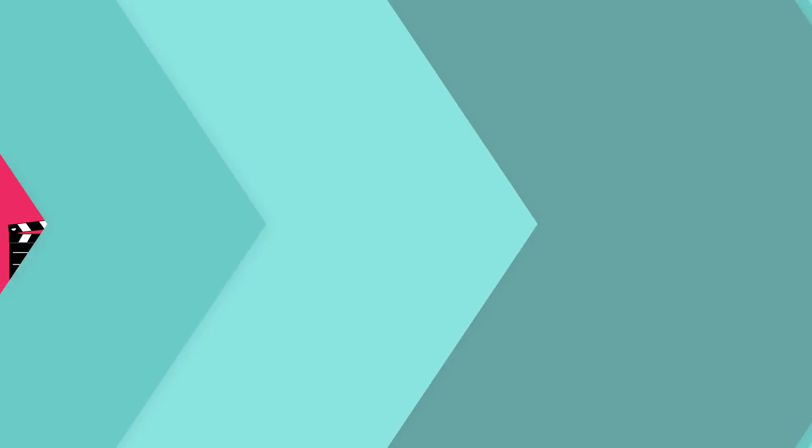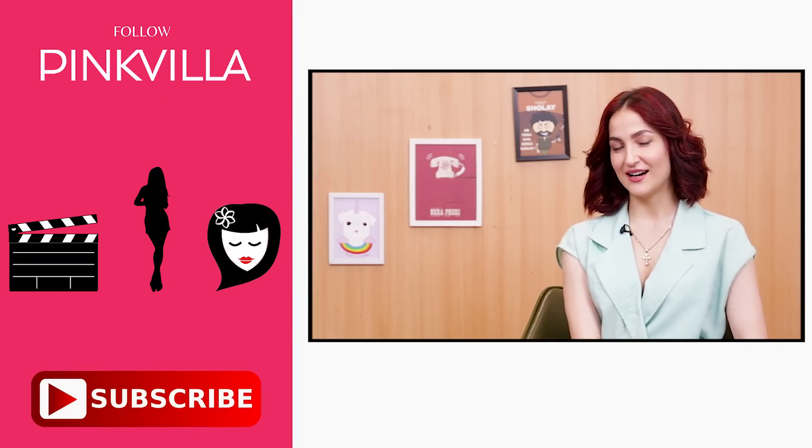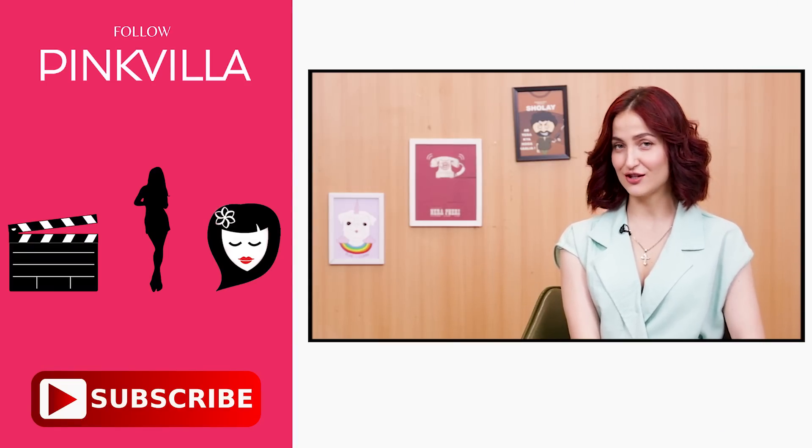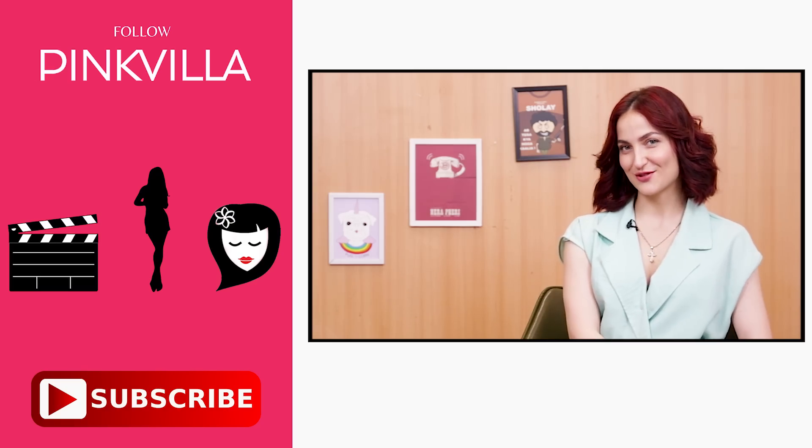So guys, that was all about my beauty hacks. If you liked this video then please press like, subscribe, and share.